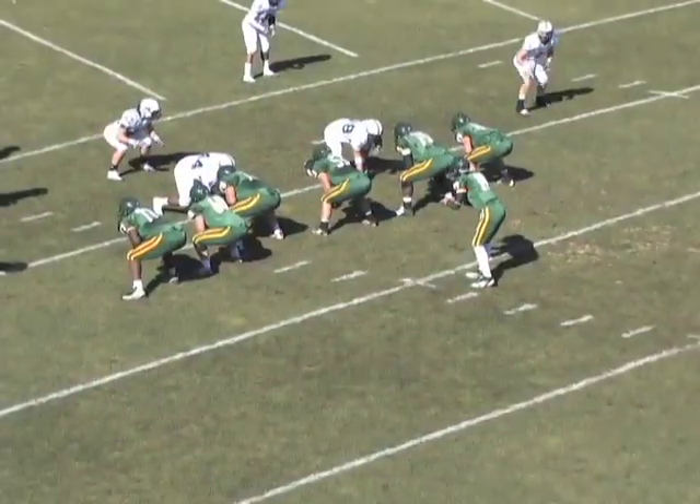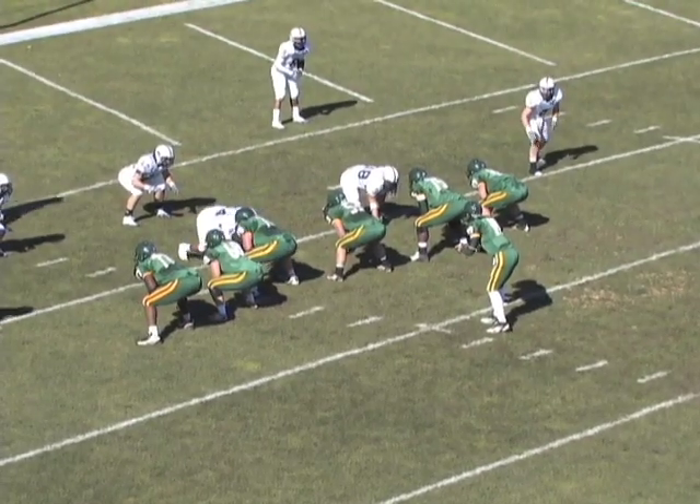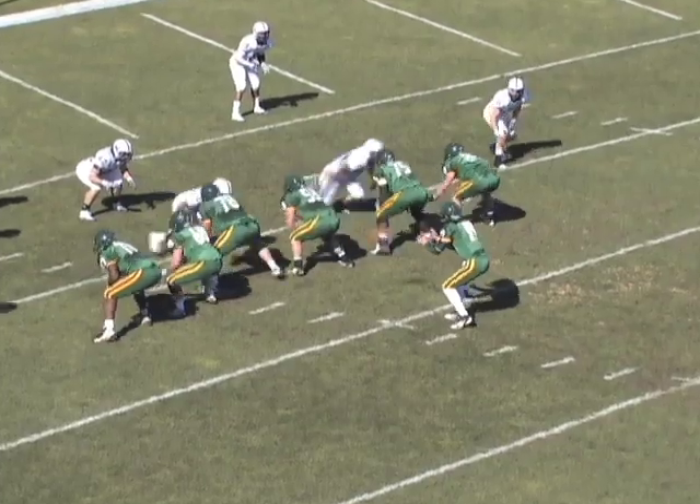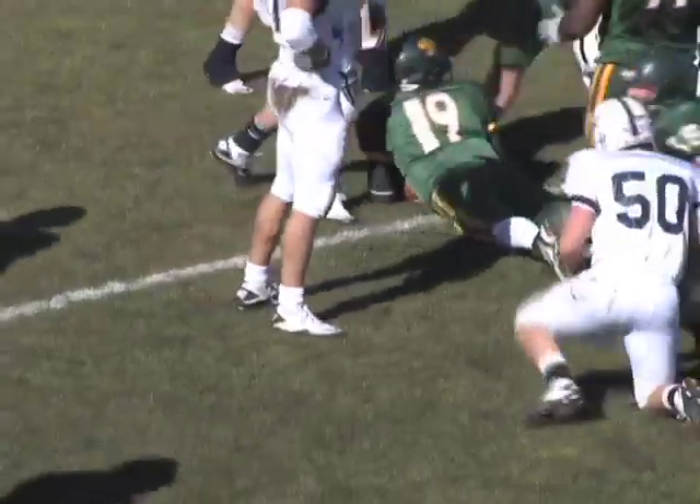Smetanka from the shotgun. Aaron awaiting the snap from Shane Smith. Play clock at 6, snap is back — Smetanka, quarterback draw, hit at the 2, fights to the 1, and he's in for a touchdown.